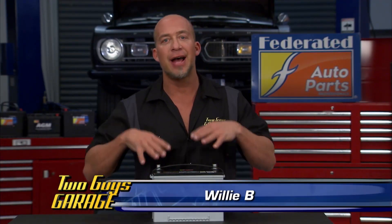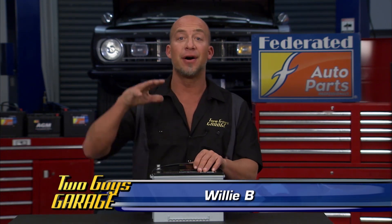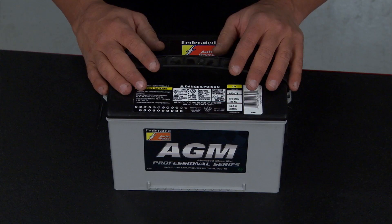Unless you haven't been in a car in the last 20, 30 years, you know electronics in cars have changed the game. They're basically more computers than they are cars as we know them.